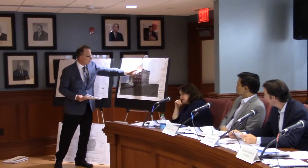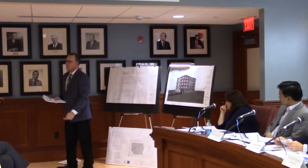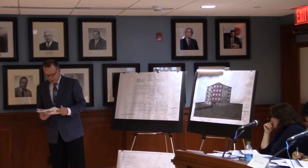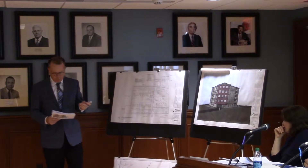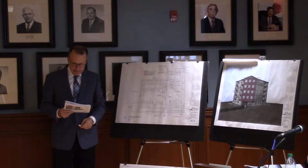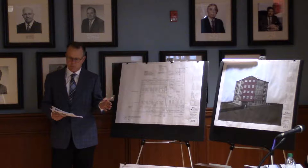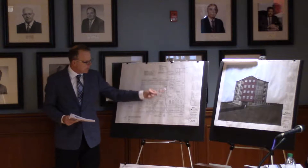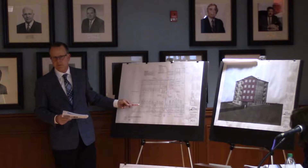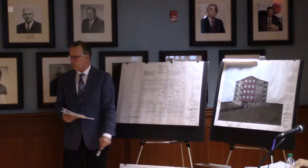Our last scheme that we presented was a five-story, 24-unit building with 38 parking spaces. This scheme before you is a five-story building with 18 dwelling units and 29 parking spaces, which gives a parking ratio of 1.6 spaces per dwelling unit — 1.5 is required. The entire building footprint is in the Business C zoning district. We do not encroach on the Residence A zoning district, as we did in the previous scheme.